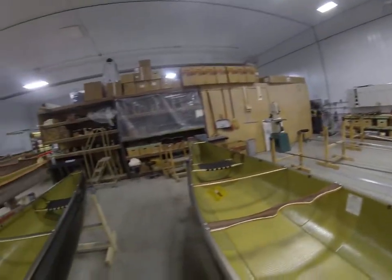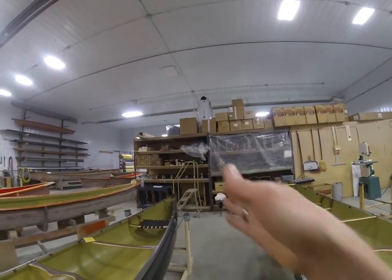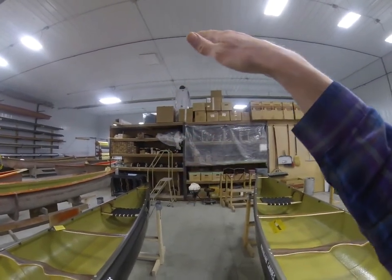In either case, we want the bow to ride up through the waves rather than to knife through them. That's the goal. It's more efficient if you knife through them, but it's safer if you ride over them.